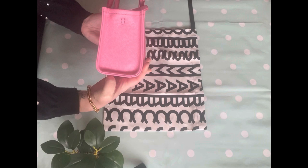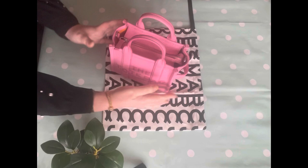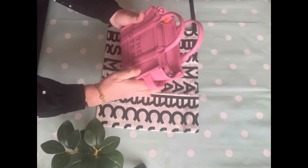Can we just first talk about the colour? It is the perfect pink. It is a true pink. It is Barbie pink. It is absolutely gorgeous. It pulls to a bluish pink.